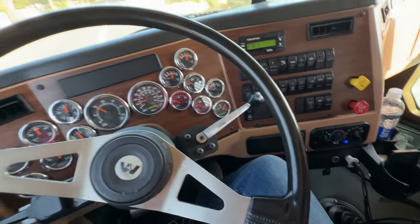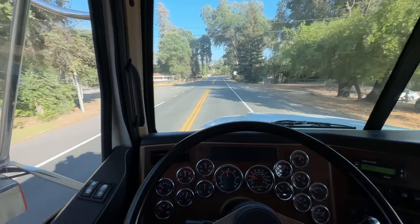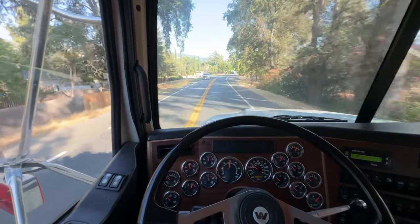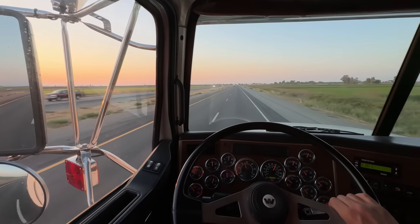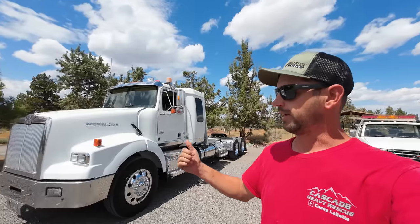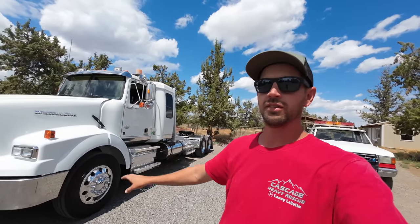Turn the jake off before you try shifting — oh yeah, that was way better. Rookie move. All right, let's get rolling. So as you can tell by it being the next day, it is the next day. Made it home late last night and I didn't film any of the rest of the trip home because literally nothing happened — truck ran smooth and great as could be.